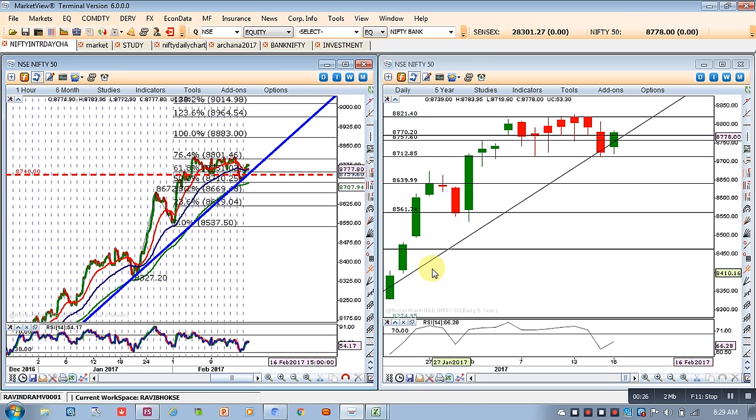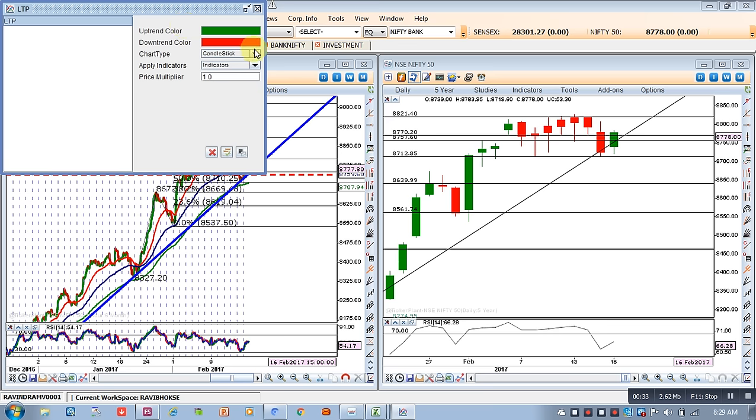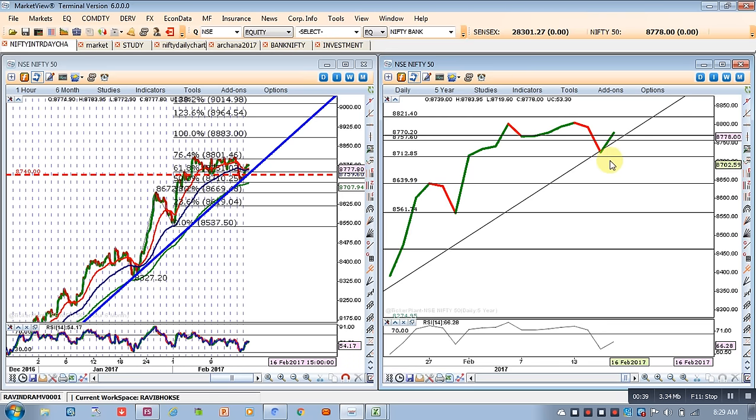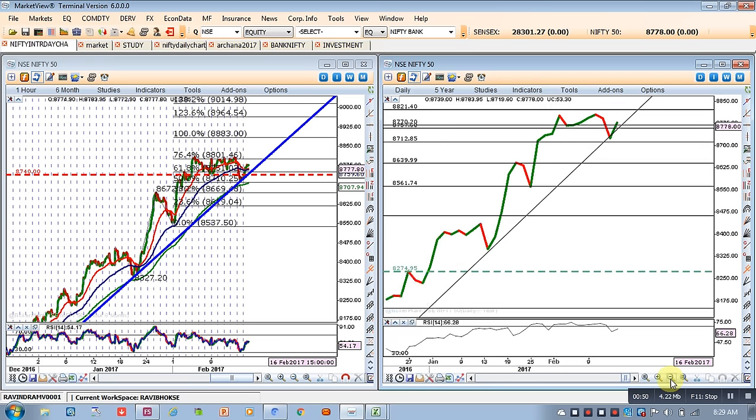We had plotted a trendline as per the daily chart and even on the intraday chart. As per both the intraday and daily charts, we had said that this is the area where Nifty is likely to take support, and for that level we had said that 8710 is working as a strong support area. Now that support has been tested.